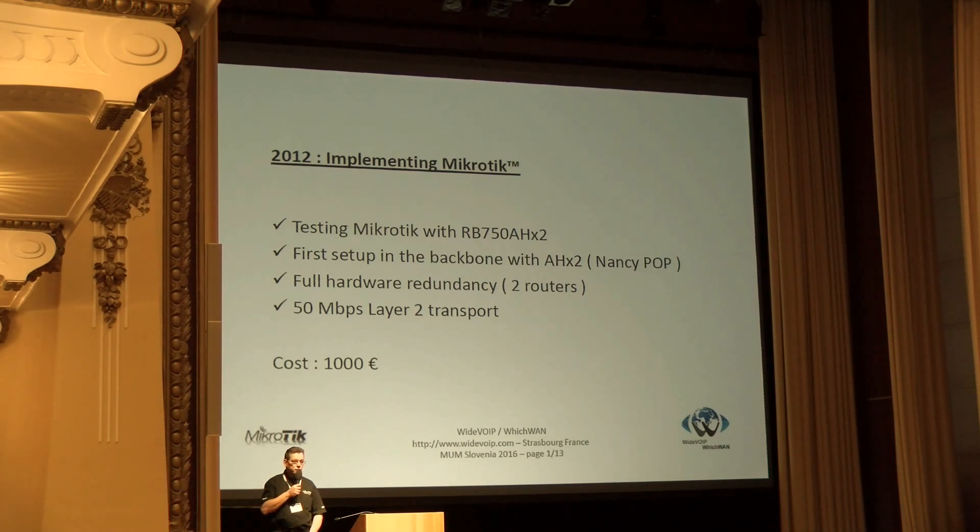We discovered that inside there were a lot of features, especially for routing. We set up two AHX2 units just for testing on the small POP in Nancy, where we are providing point-to-point fiber to companies. And this time the cost was 1,000 euros, full redundancy on the routers, and working like a charm.